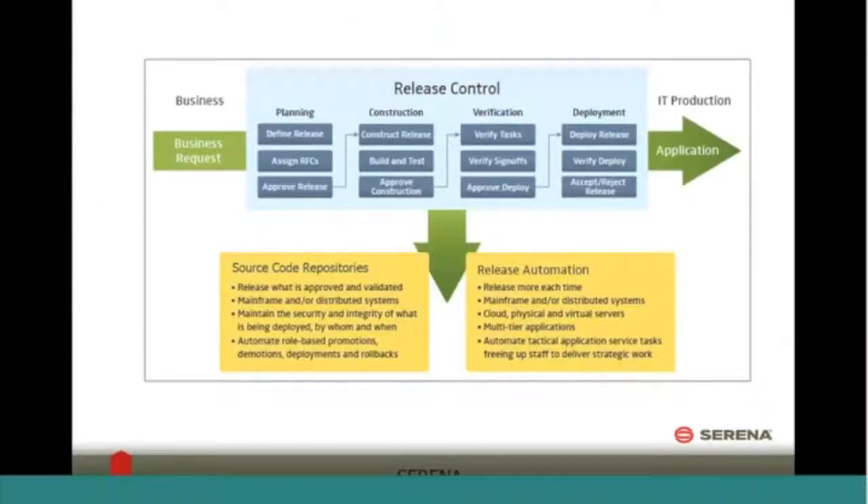Drilling in a little bit more on those two components of the release management solution: release control contains pre-built workflows that manage your release process. You have things such as approvals and assignments, and the steps in order to deploy your applications — because likely when you do a release you have multiple applications or multiple components within an application that need to be coordinated together in order to successfully get the release into production.